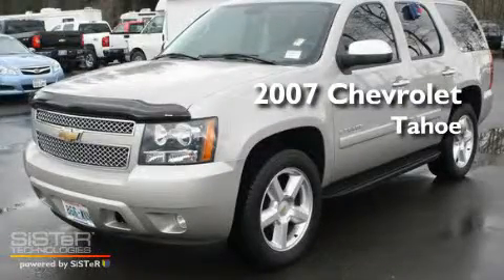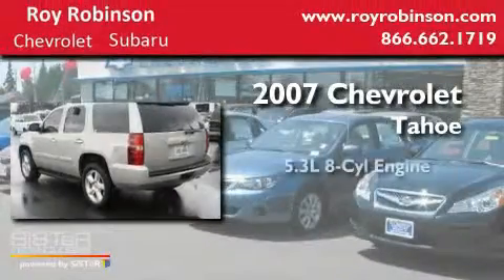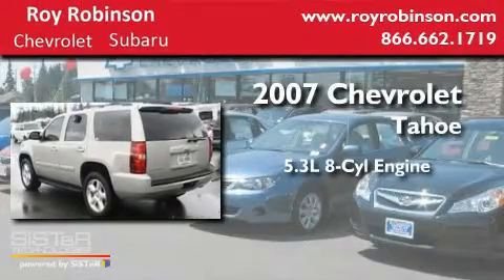This is a 2007 Chevrolet Tahoe. It features a 5.3 liter, 8-cylinder engine, an automatic transmission, and 4-wheel drive.